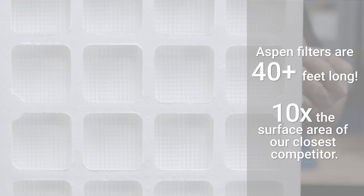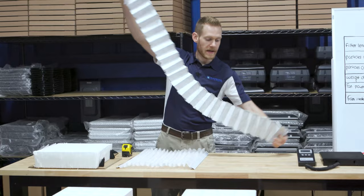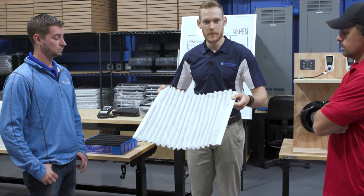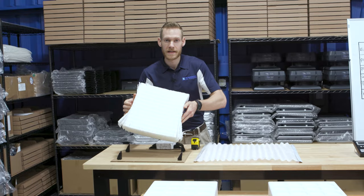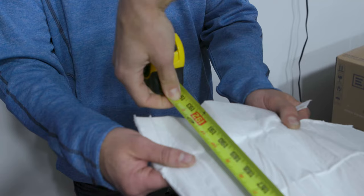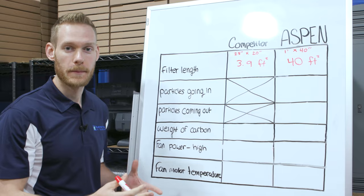Now this is a filter from one of our competitors. You can see it's pretty small and there's not too much filtration media in here. This is a fairly large filter from one of our competitors, and we're going to see how much filtration media is actually in this thing — 28 inches by about 20 inches. This is the filtration media in one of Aspen's filters. We actually ran out of measuring tape, so we have 24 feet, plus another 16 feet. That means we're going to be able to move a lot more air through this filter and hold a lot more particles, so it's going to last a lot longer.